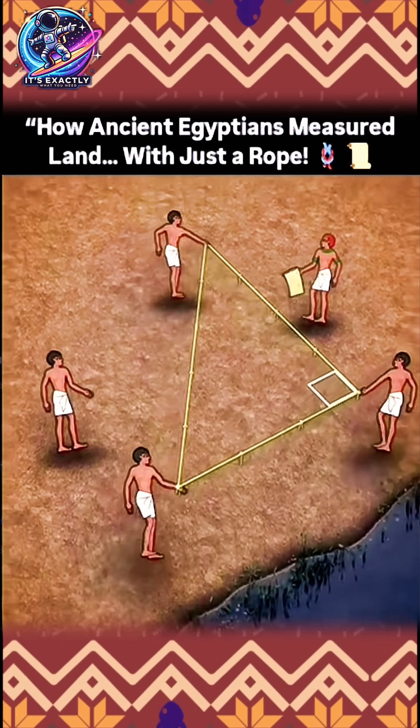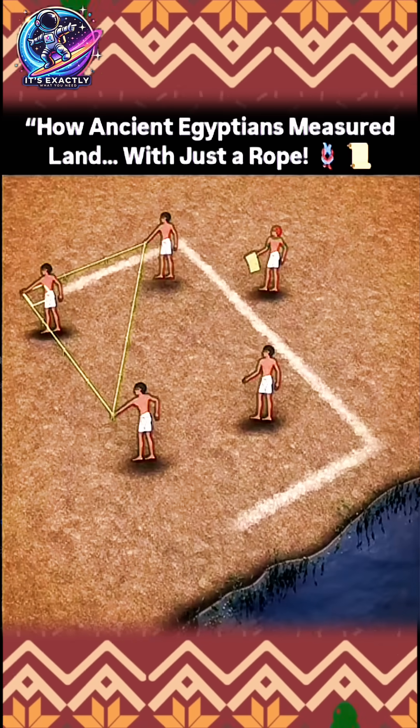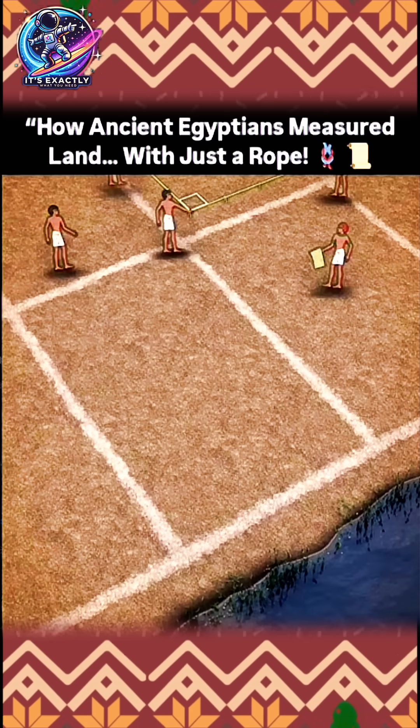With this rope pulled snugly, there is no way to distort the right angle. With massive ropes, they could measure out massive right angles and quickly survey out the entire fertile farmland.